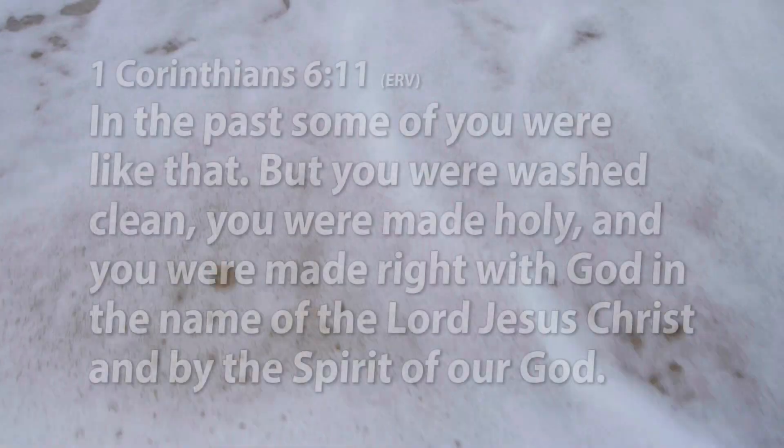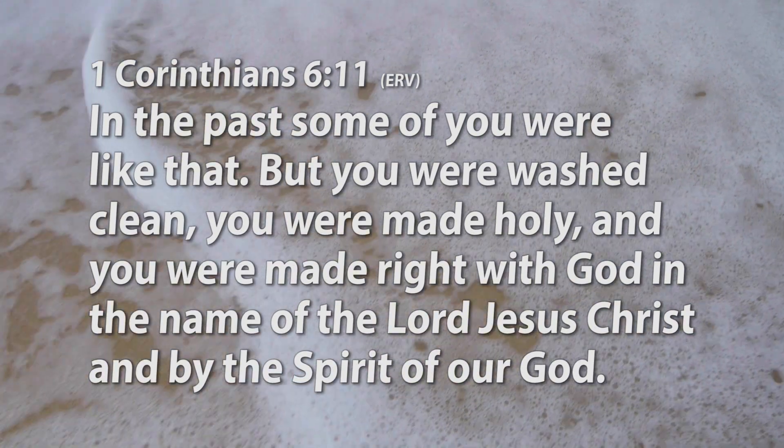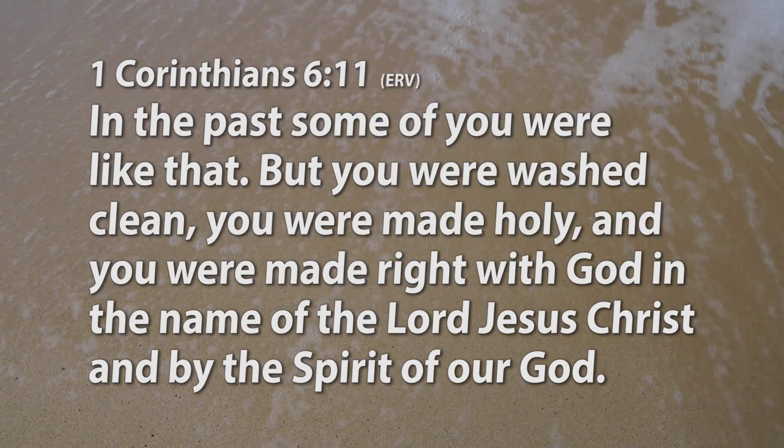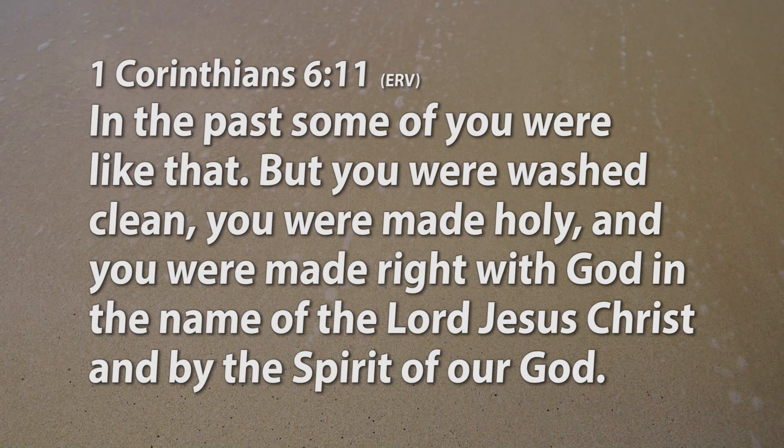We read a lot of versions, but we're going to read the ERV just for this one scripture today. "In the past, some of you were like that, but you were washed clean. You were made holy and you were made right with God in the name of the Lord Jesus Christ and by the Spirit of our God."